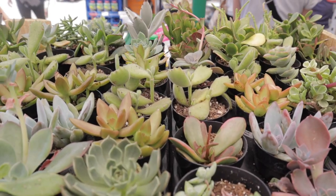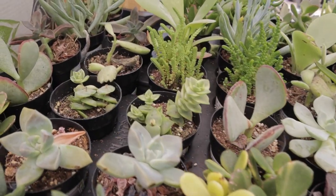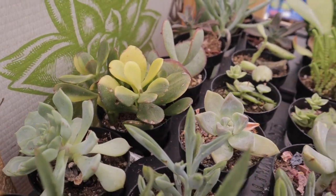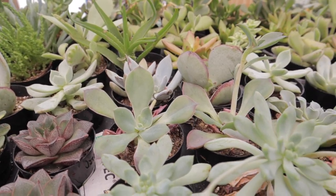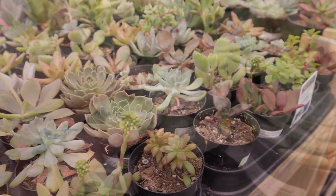They also have bear paws — and I even saw some variegated bear paw. There's one here, it's not the healthiest looking but they do have it. They also have variegated jade, which is really lovely. Just some more of the uncommon types of plants I'm noticing — not rare, but you don't see them all the time.